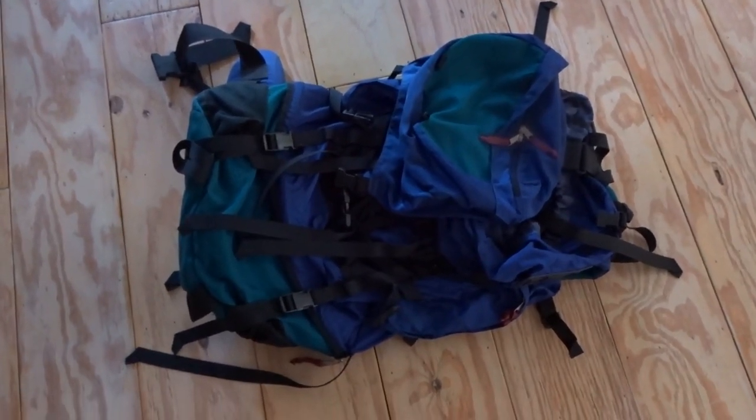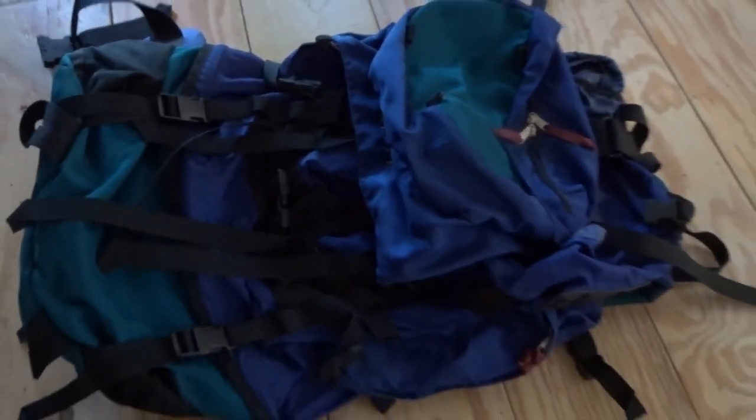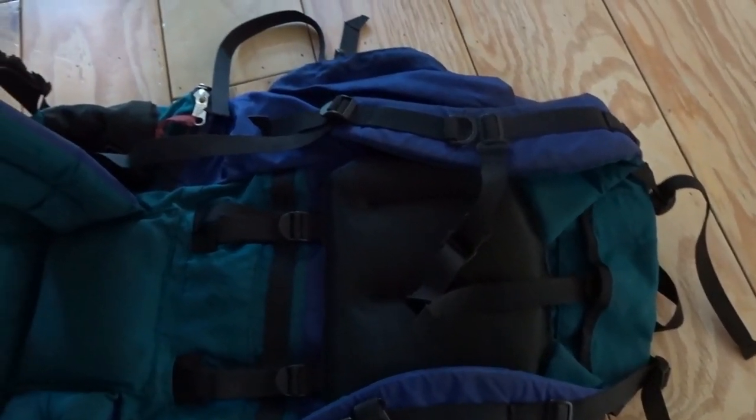So here's the local item someone's coming by to pick up — it's a Kelty bag from the nineties. It's a little older, has some stains and a few snags, but no major rips. The padding seems in pretty good condition. It's an internal frame bag and I got it at a garage sale for $10.